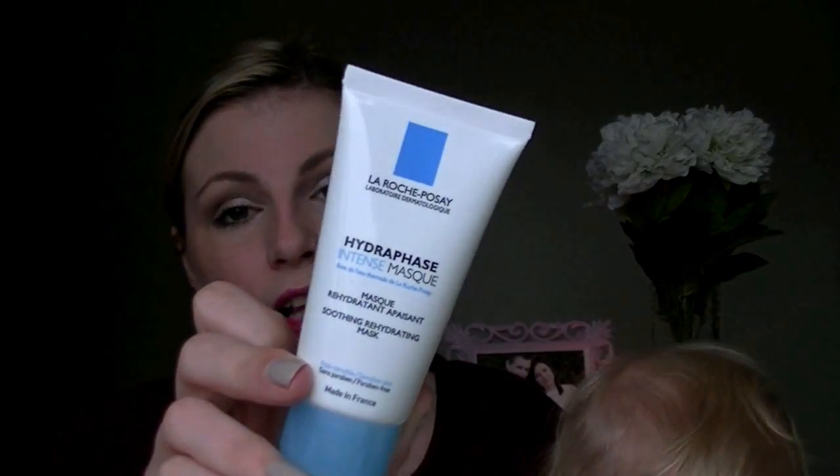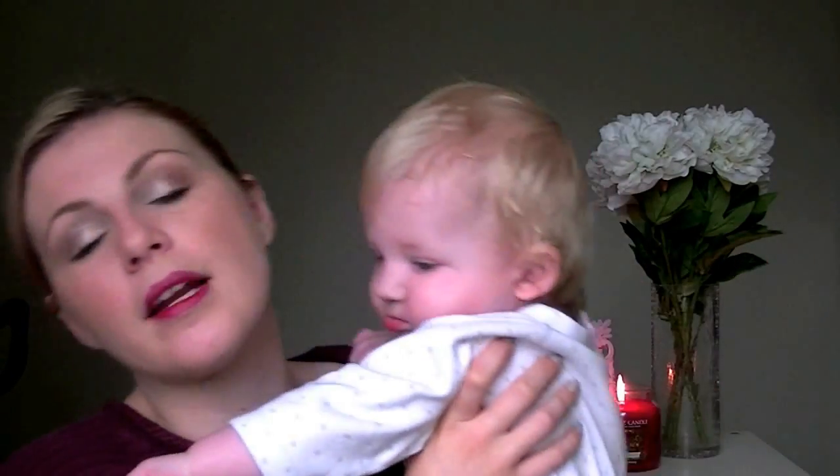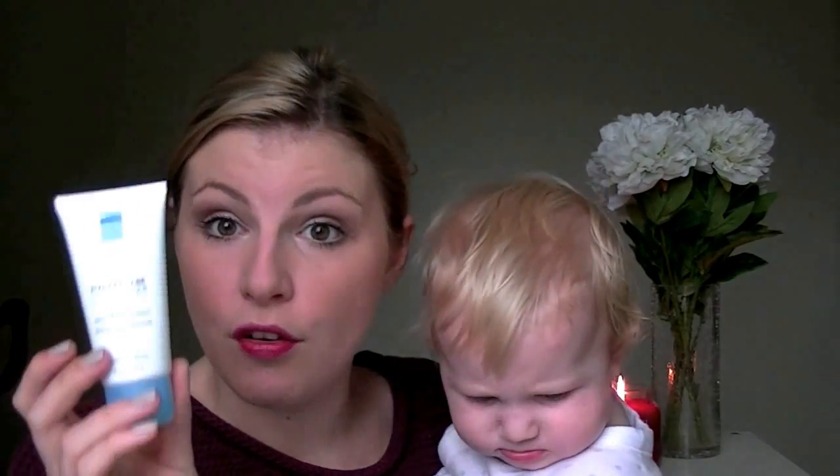I have another La Roche Posay product to talk about — that's the Hydraphase Intense Mask. It's a soothing rehydrating mask and I blogged on this and lots of people responded saying they loved it as well. It's an absolute staple for winter — something you can use overnight as well, or leave on for 10 minutes and then wipe off the residue with a cotton pad. My skin is so dry that after 10 minutes there's nothing left, so I generally just leave it on as a treatment moisturiser overnight. That's a very, very nice thing to have over winter.